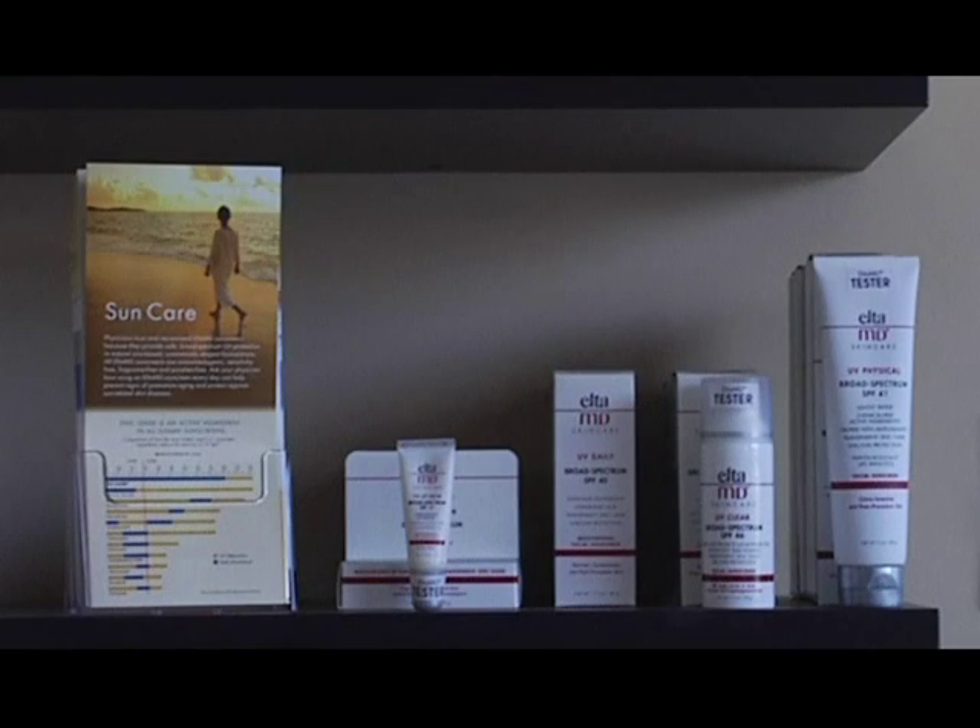We have moisturizers and eye creams that are really fantastic, as well as a retinol anti-aging treatment clients can do at night and a clearing serum for the day. We also carry a sunscreen line called Elta MD. We went with them because they are more natural — they have zinc and titanium oxide instead of a lot of the chemicals you'll find in many store-bought brands.